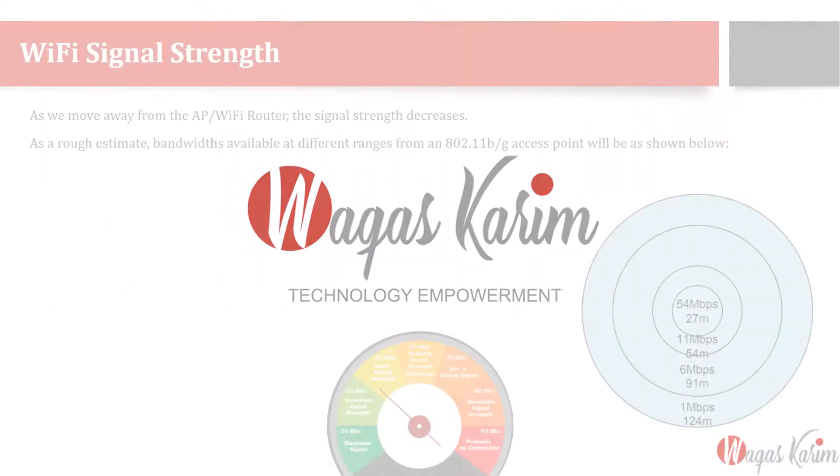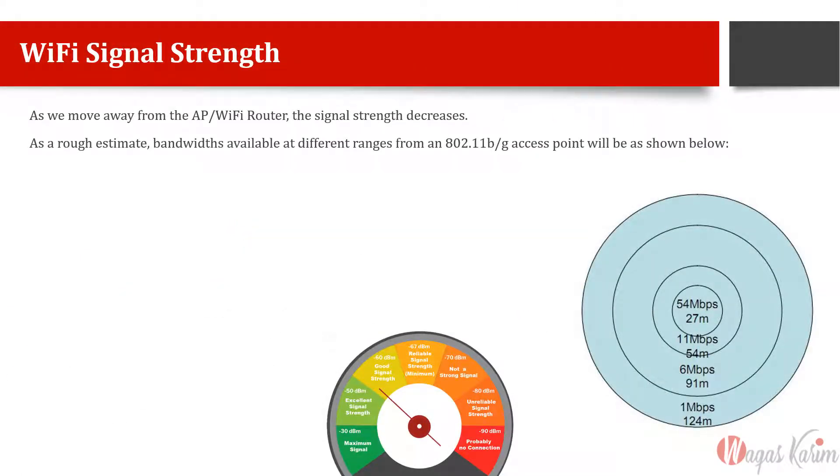How to achieve the best Wi-Fi signal strength is a common problem and question asked by not only technical people but even non-technical people. As we move away from our access point or Wi-Fi router, the signal strength keeps decreasing. This is an example of 802.11bg in general.